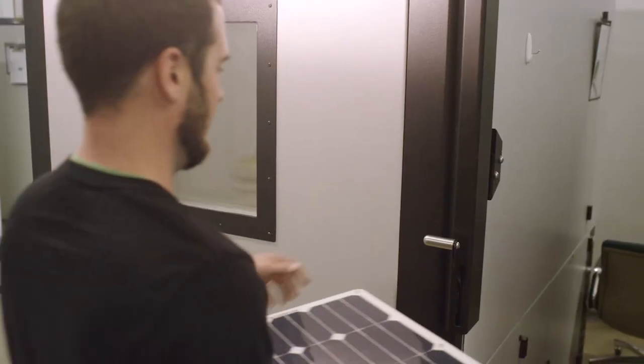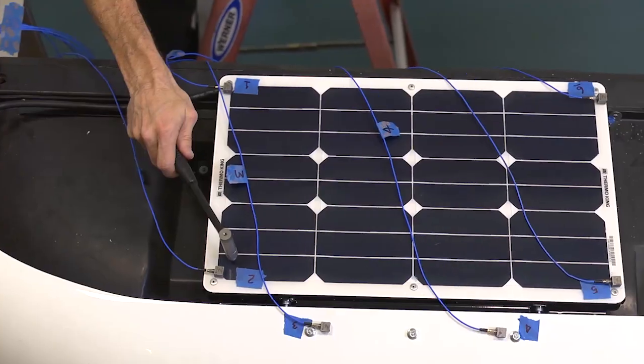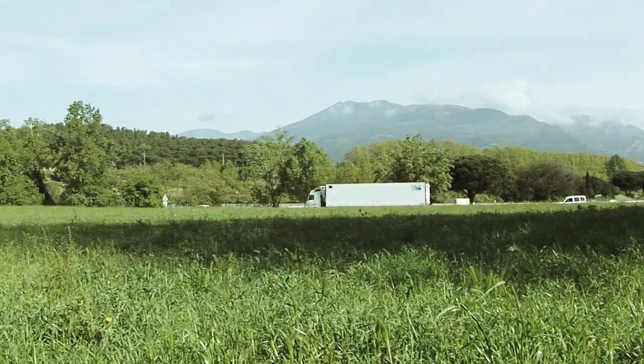Like all Thermo King products, we put our solar charging systems through demanding tests in the harshest environments to ensure that they're weatherproof and durable, not just to meet your expectations, but to exceed them.